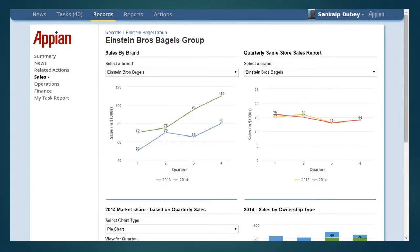Let us next see the sales dashboard. This dashboard displays reports in the form of graphic charts for sales by brand, quarterly same store sales report, market share based on quarterly sales, and sales by ownership type.